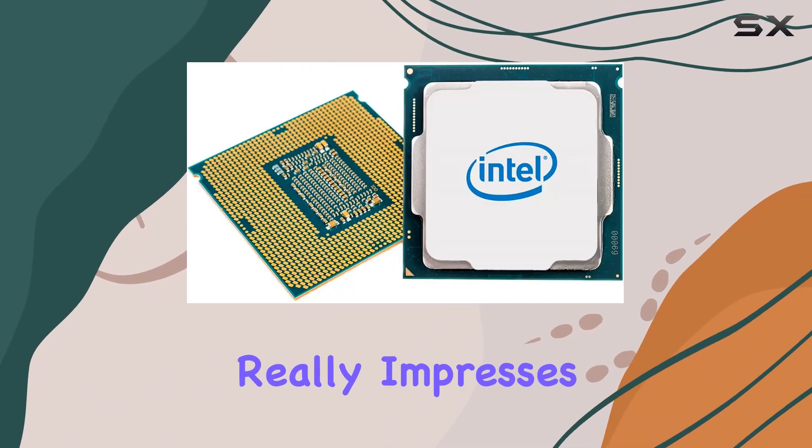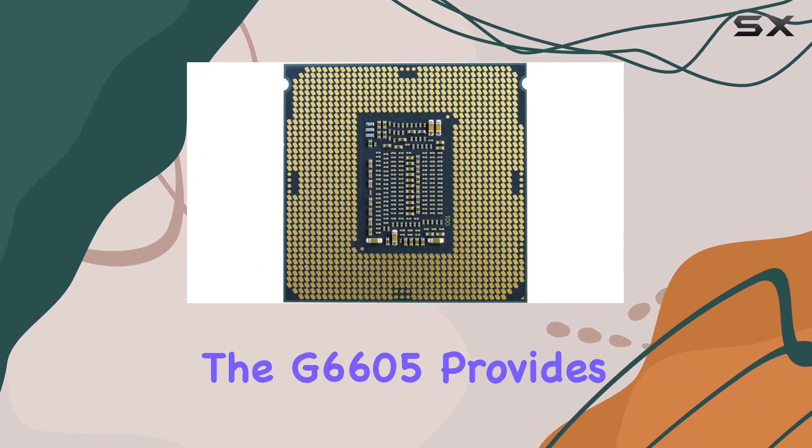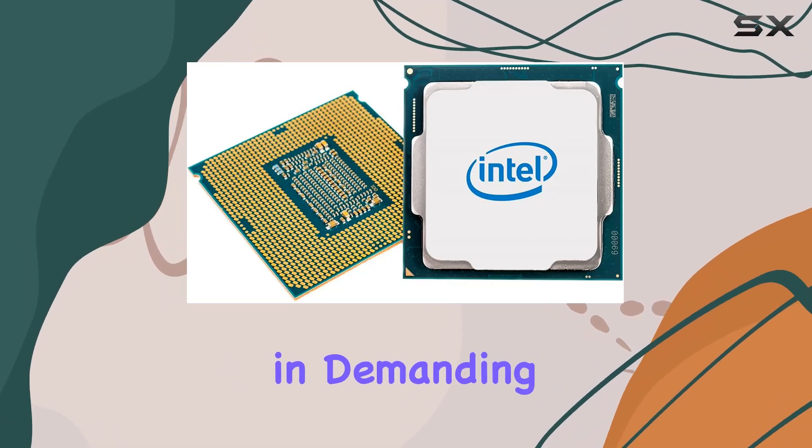But where it really impresses is in gaming. With its high clock speed and multi-threading capabilities, the G6060 provides a smooth gaming experience, even in demanding titles.